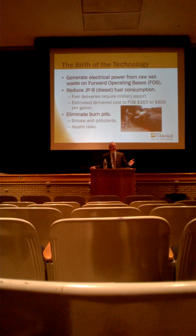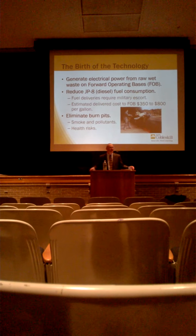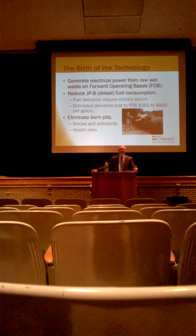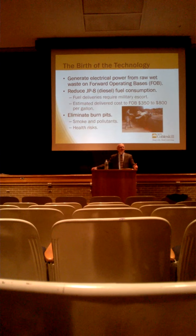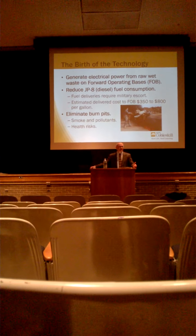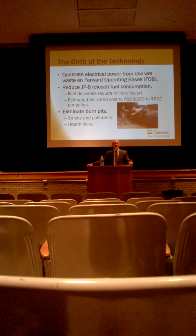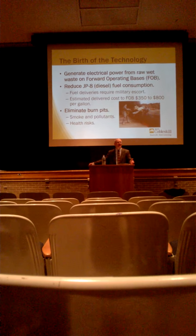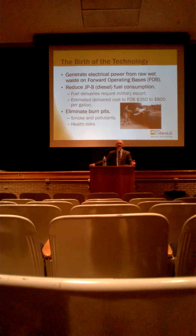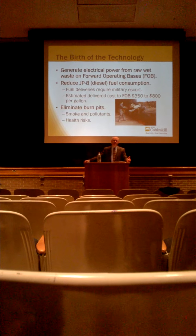So what was the military need? The military need was basically on forward operating bases. A forward operating base is an Army camp that's in theater — an active military camp where soldiers are right on the front lines and the enemy is right outside. They have issues generating electricity because they have to use a single fuel in the military, which is JP8, very similar to diesel fuel. All equipment on the forward operating base operates off of JP8, and they also generate all their electricity from diesel fuel.